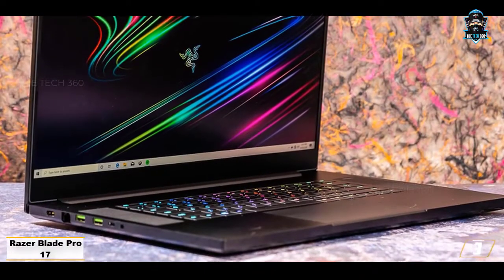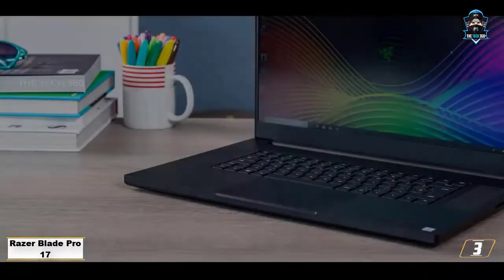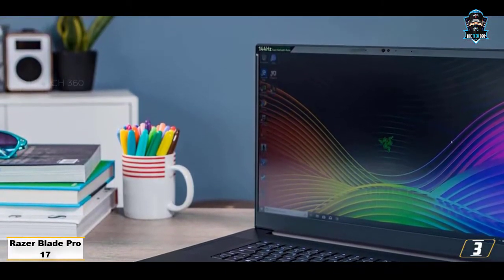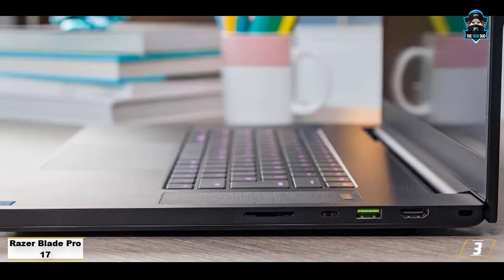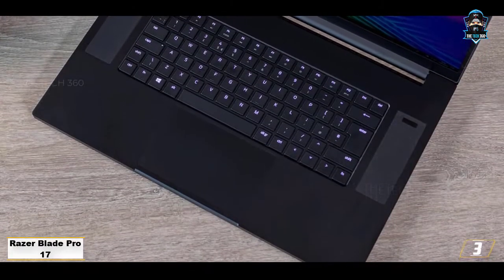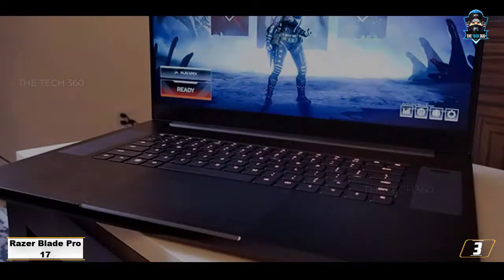Number 3: Razer Blade Pro 17. With a world-class display and performance capability packed in a classic black chassis, the Razer Blade Pro 17 is capable of developing AAA titles, let alone play them. It has a 15-inch 300Hz 4K UHD display with 100% color accuracy and almost zero bezels. This means you are getting a 17-inch screen size in a 15-inch body, putting the laptop at a mere 2.84 pounds — impressive for a workstation with such immense power.